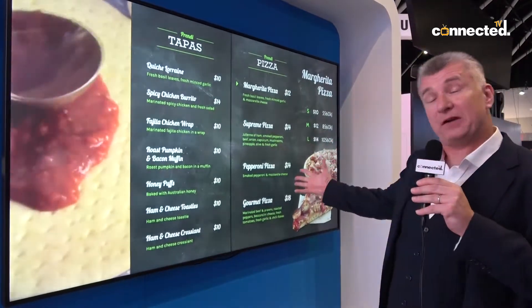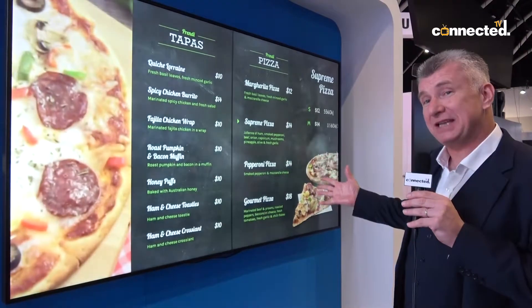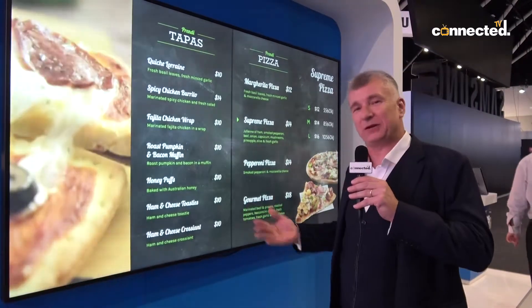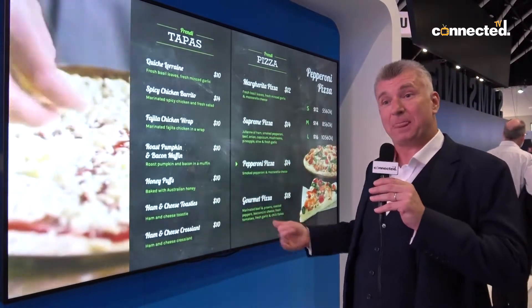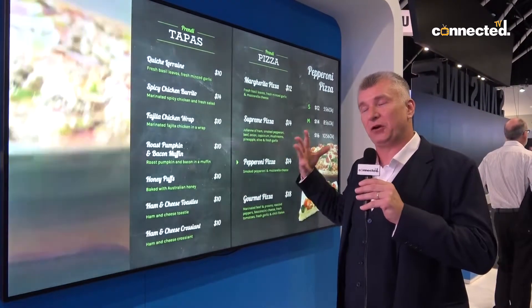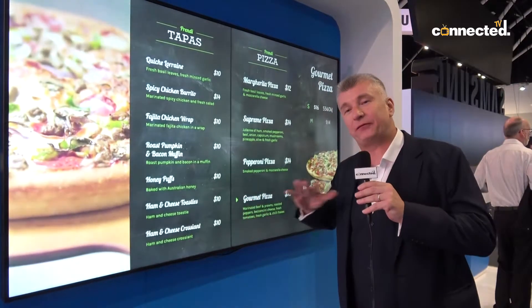It's a stunning 500 nit display. It's got Android 7 on board. It's got tons of internal storage space so that you can keep your files on that, you can keep your media. It's got an onboard media player so it's fully integrated.